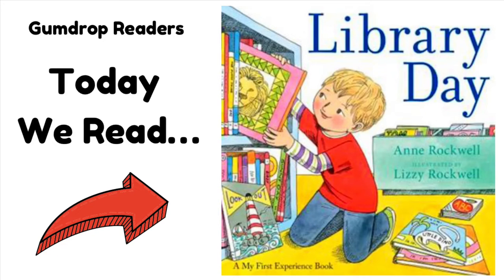Hey guys, welcome to the show. This is Gumdrop Readers, the channel where I read books to young kids. Today I'm reading Library Day by Anne Rockwell. Hope you guys enjoy today's story.